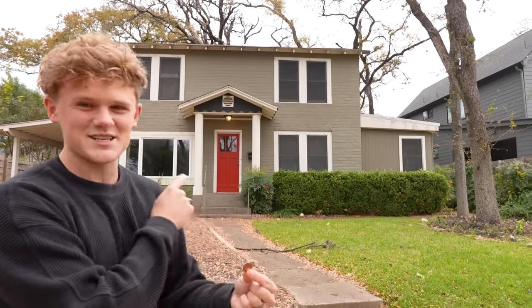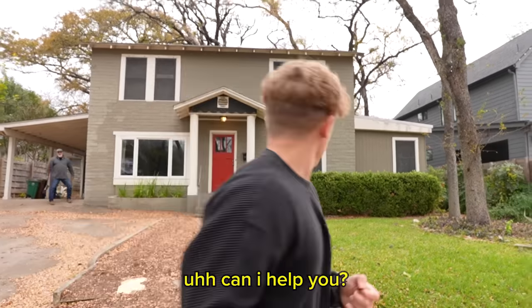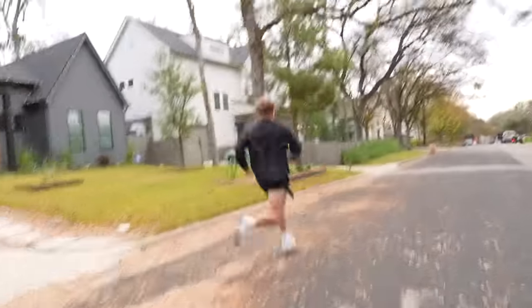This is a penny, and I'm turning it into a house in one week. Can I help you? Goodness. Okay, probably a different house.